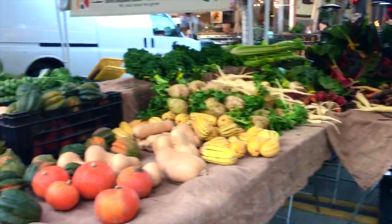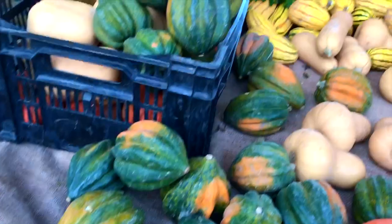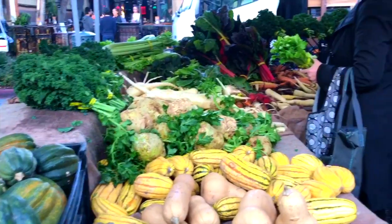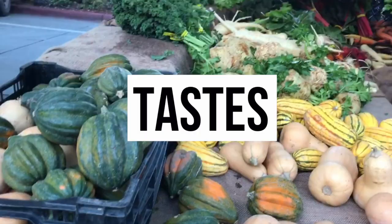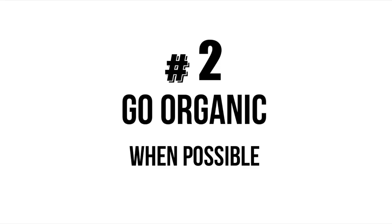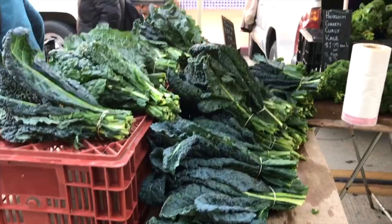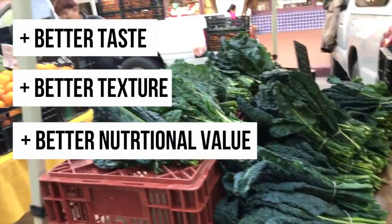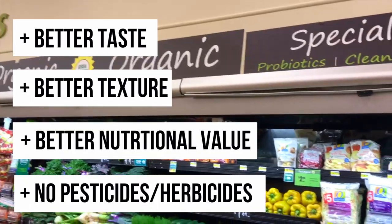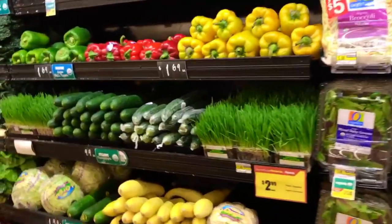Fresh vegetables taste a lot better than canned vegetables. Frozen vegetables aren't bad, but the fresher the better. Go for things that are super vibrant in color, that are in season, and that feel pretty firm to the touch. Different studies have shown that organic vegetables actually taste better and tend to have a higher nutrient value because the soil isn't so depleted. Not only that, but you're not getting the herbicides and pesticides, so if you can afford it, try to get organic.